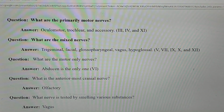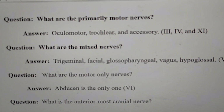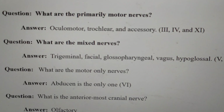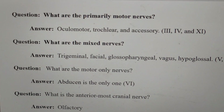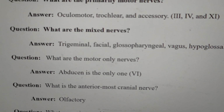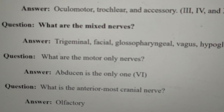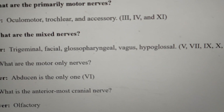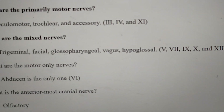What are the mixed nerves? The answer is: the trigeminal, facial, glossopharyngeal, vagus, and hypoglossal nerves — the fifth, seventh, ninth, tenth, and twelfth cranial nerves.